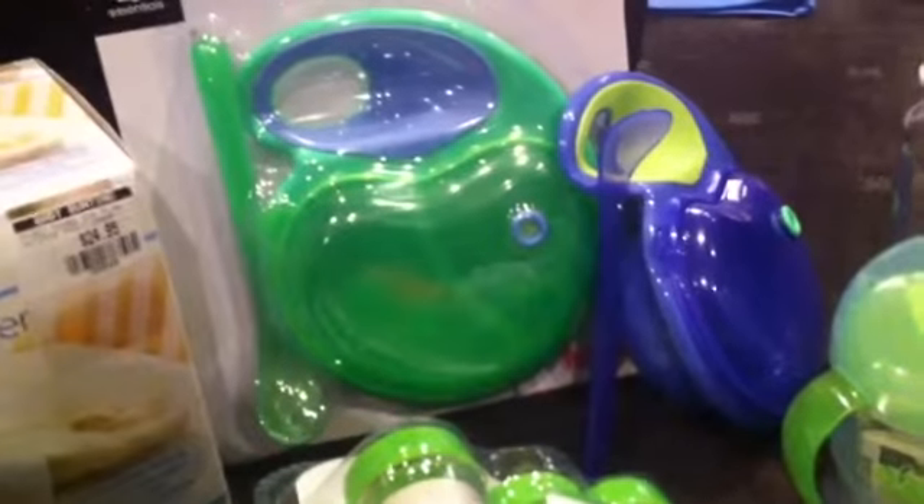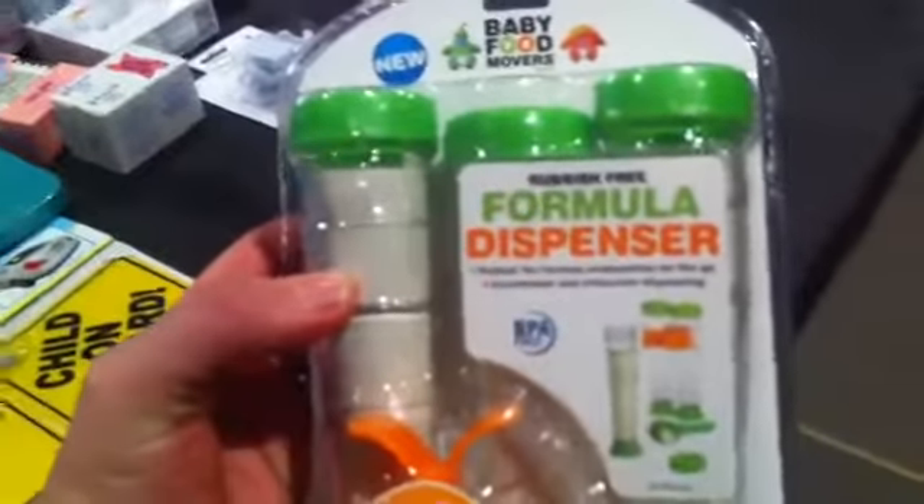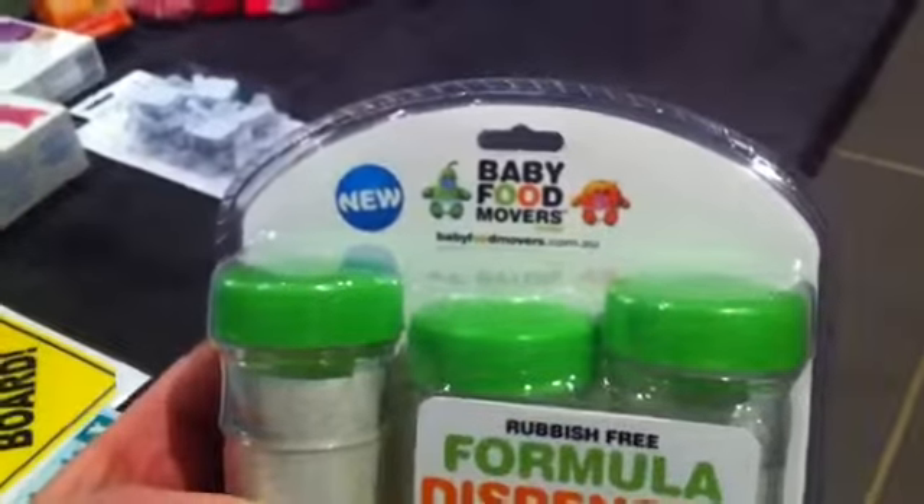I've got two bowls with spoons and lids with a little air pocket thing, more dummies, and some rainforest dummies. And then we've got these formula dispensers which are by Baby Food Movers.